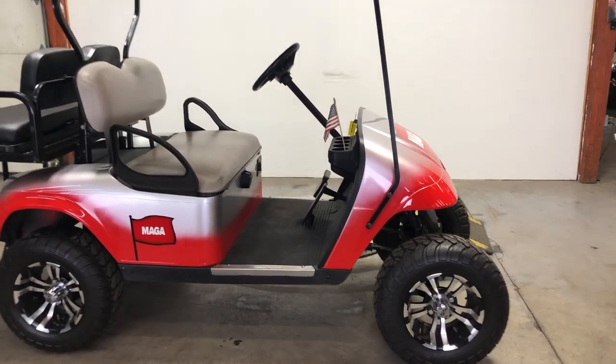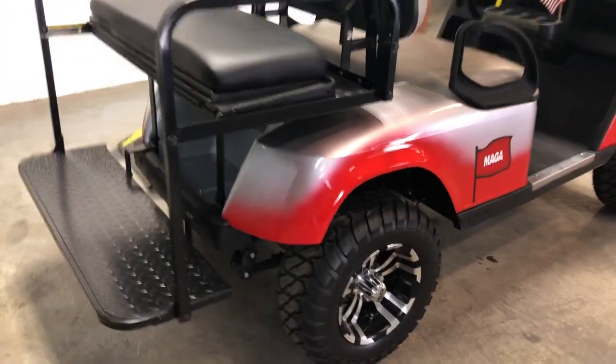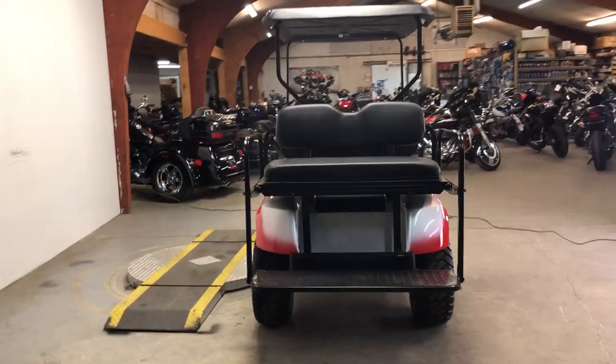Hey guys, ApprovalPowerSports.com here. Anybody looking for a used golf cart, we've got them. This one here is a 2017 EasyGo 48-volt cart for sale. Brand new batteries and a new rear seat. Super clean. Everything works the way it should.